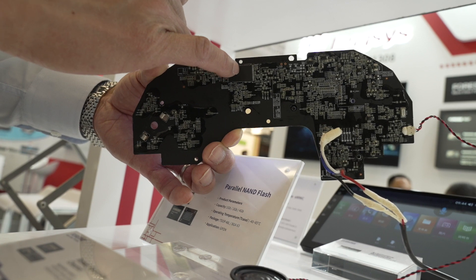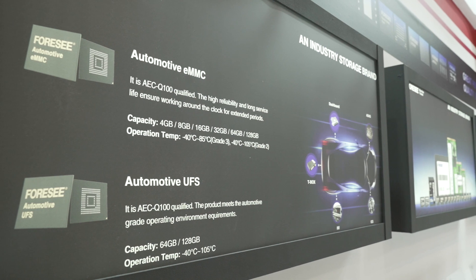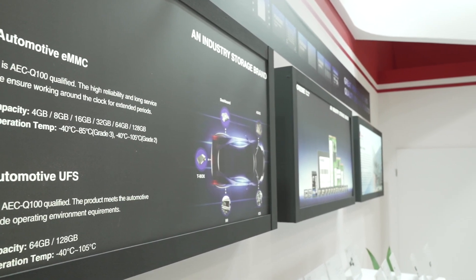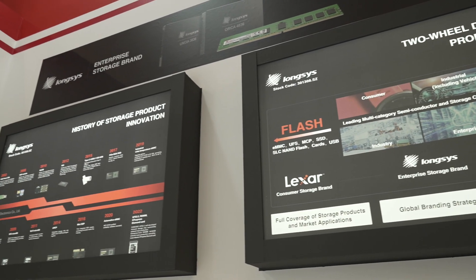We have two brands. One is the industrial brand, which is the one we promoted at Embedded World 2023. We also have another brand, which is Lexa, and it is a consumer brand.